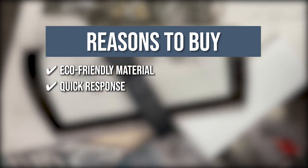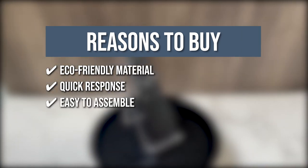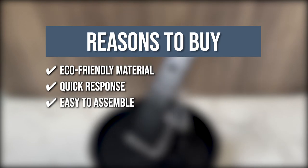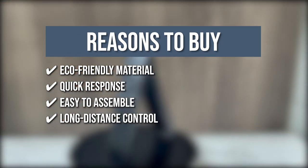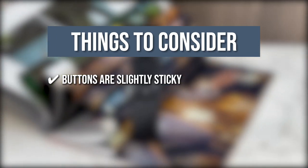Quick response: the remote can switch channels in less than 0.3 seconds and support up to 100,000 clicks. Easy to assemble: by inserting two AA batteries, you can already start controlling your Smart TV. Long distance control: you can turn your volume up and down or change the channel even when you are 25 feet away from your TV. The thing you should know before you buy is the buttons are slightly sticky.